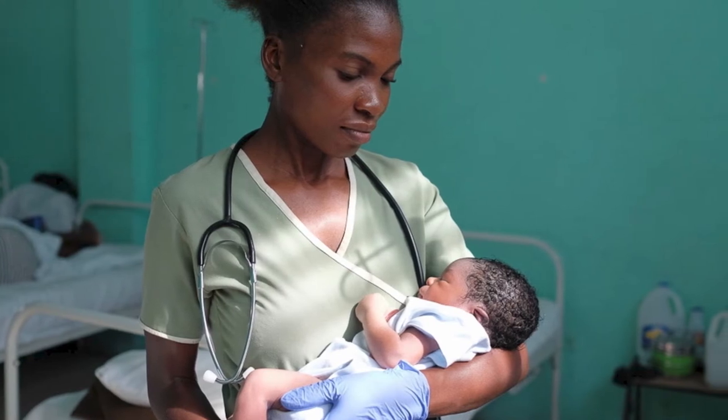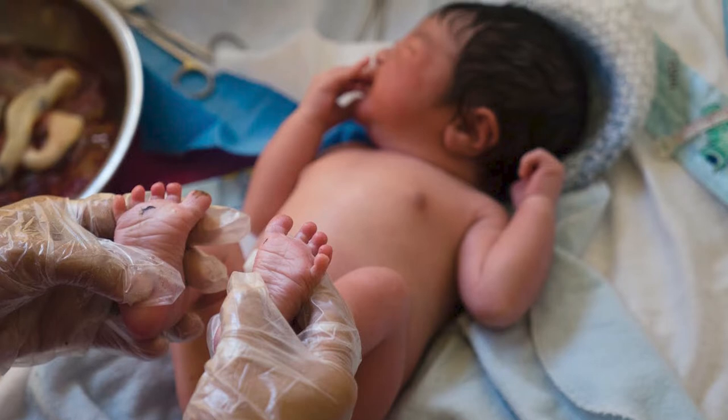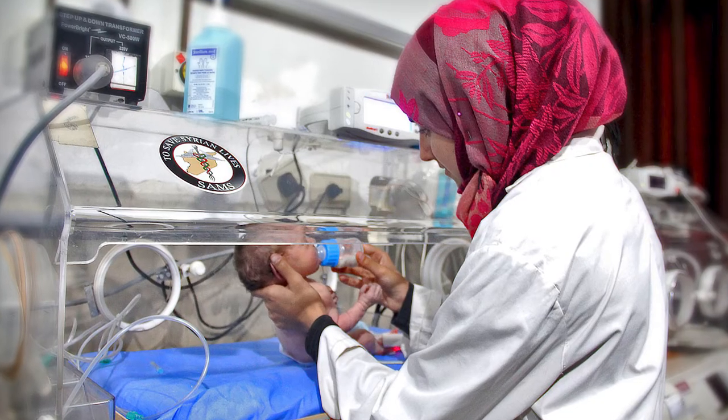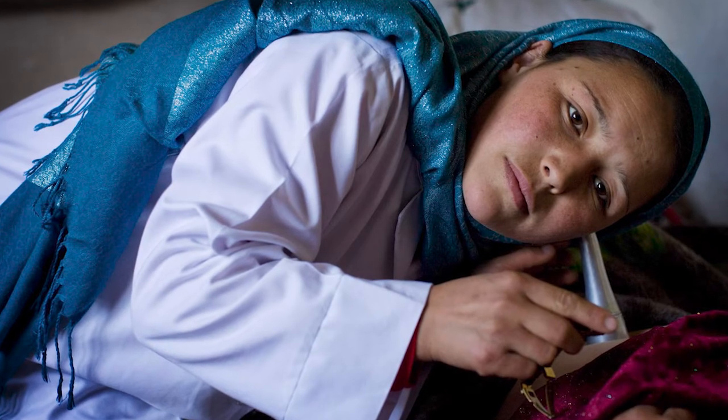Midwives are the first line of assistance, providing high quality care during routine services, managing basic complications, and recognizing when to refer a mother to emergency obstetric care — but they can only do their work if they have the right tools.